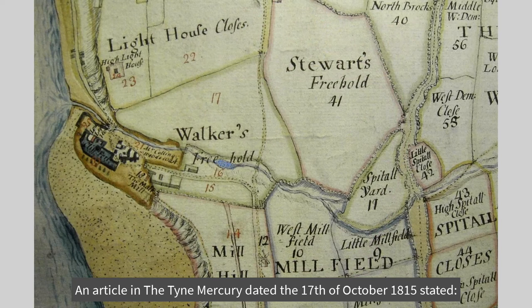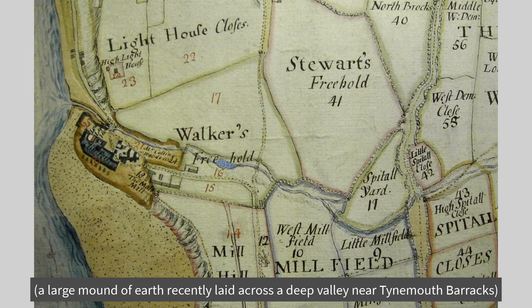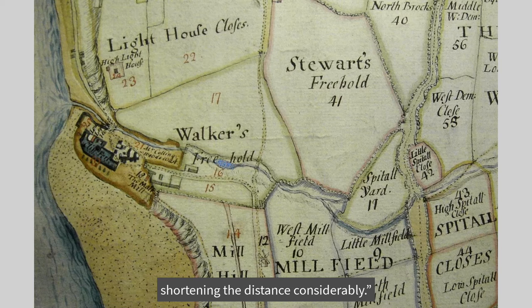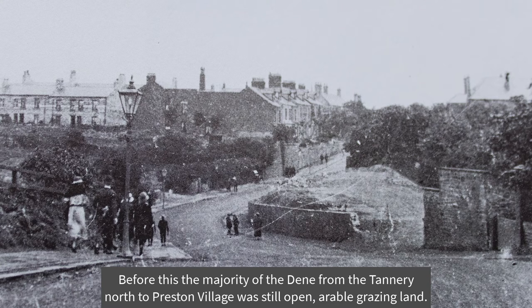An article in the Tyne Mercury dated the 17th of October 1815 stated: on Michaelmas Day, the new road from Tynemouth Castle Gates to Newcastle over the Pow Dean Mound — a large mound of earth recently laid across a deep valley near Tynemouth Barracks — was opened for carriages, and now coaches and gigs travel almost in a direct line from Biker Hill to Tynemouth, shortening the distance considerably. King Edward Road was straightened and raised in 1922, meaning the Dean was now divided by these two roads.